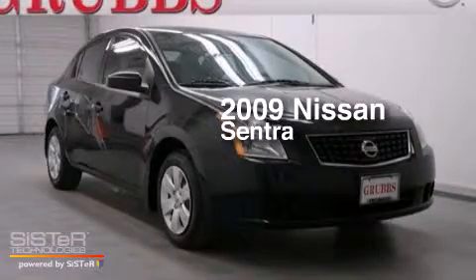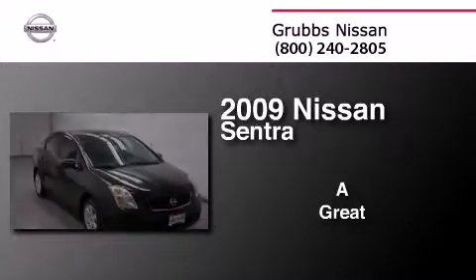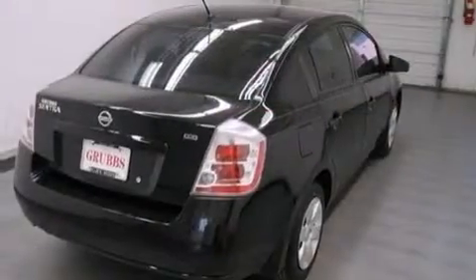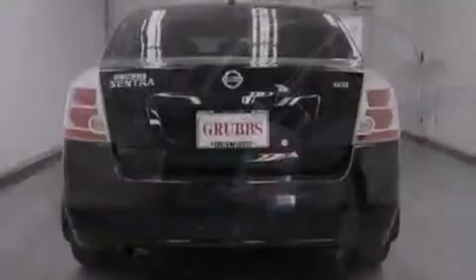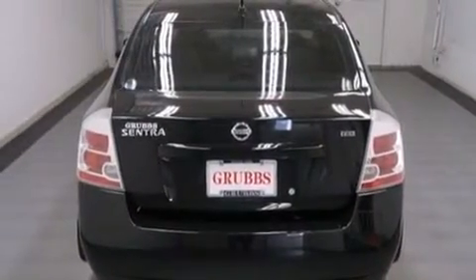This is a 2009 Nissan Sentra. Features include cruise control, full power accessories, a rear window defroster, side curtain airbags, front fog lights, tinted glass, an anti-lock braking system, and air conditioning.